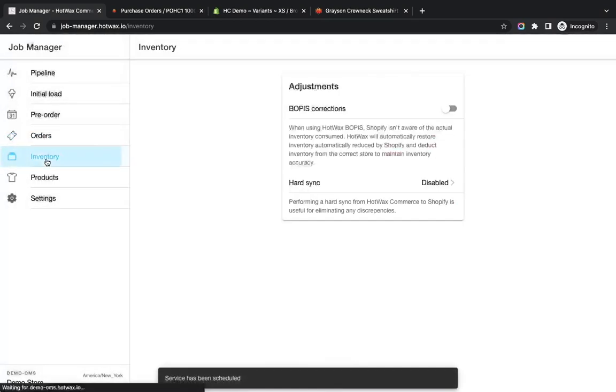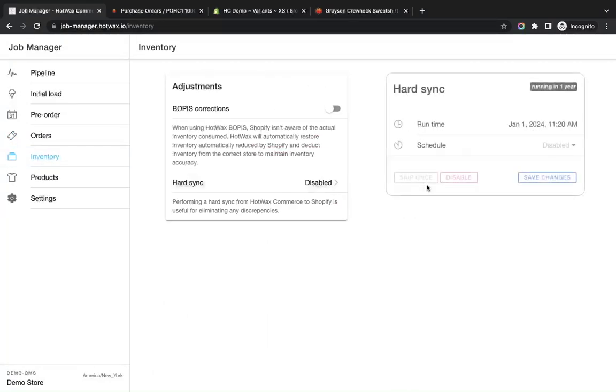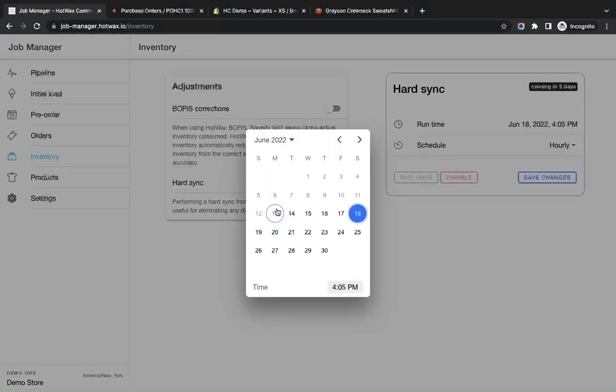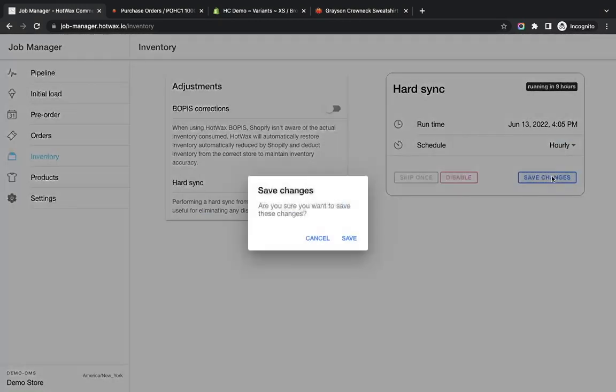In the Inventory section we need to enable inventory sync. We'll go to Hard Sync, which performs the sync from HotWax Commerce to Shopify, set it to run hourly, select today's date and time for the runtime, and save.